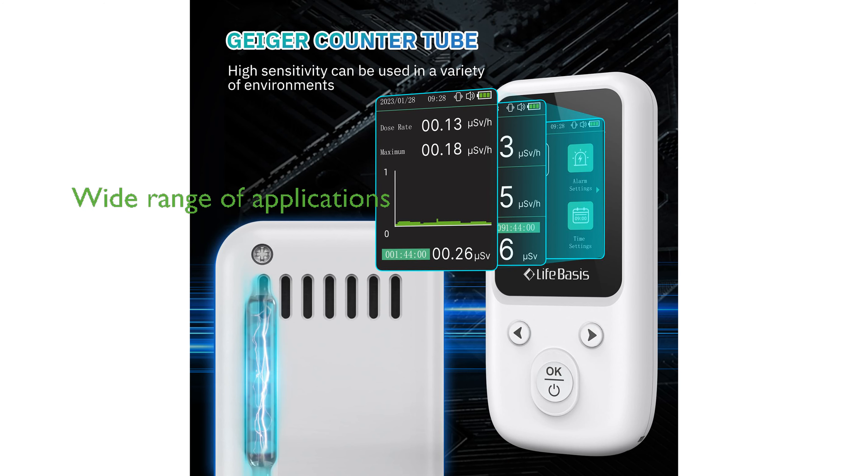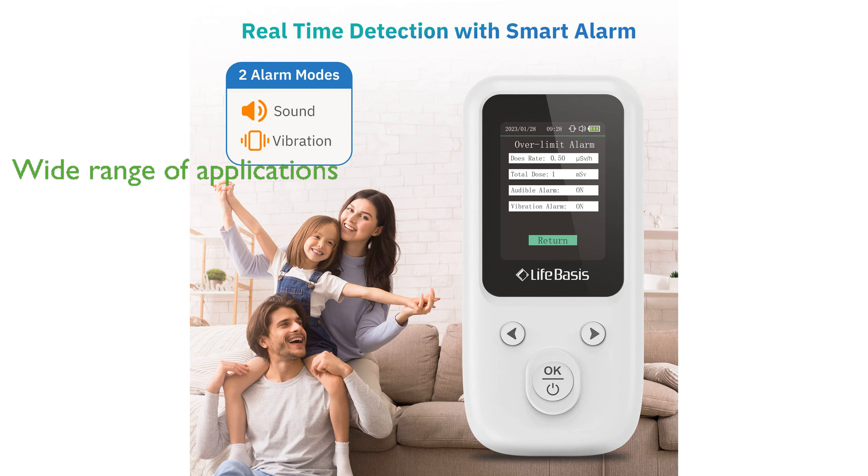This radiation detector is ideal for use in environments where nuclear radiation exists, such as in food and water testing, home use, customs and airports, industrial settings, radiation medicine, radiological laboratories, and nuclear power plants. LifeBasis provides a one-year warranty on this Geiger counter, ensuring customer satisfaction and product reliability.